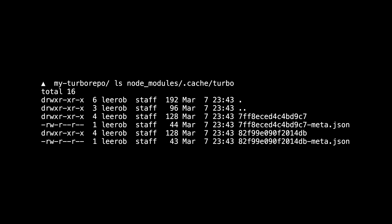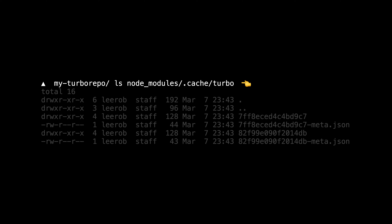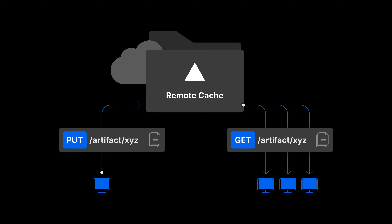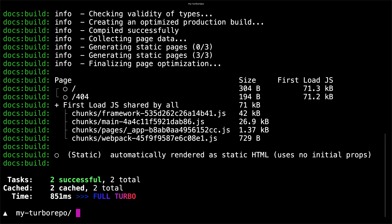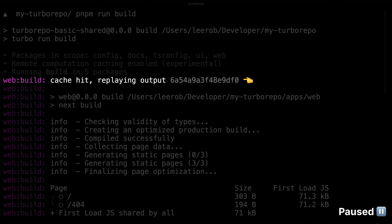Normally this cache lives on the same machine executing the command. However, with remote caching you can share the Turbo Repo cache across your entire team and CI, resulting in even faster builds and days of time saved. For example, let's delete our local cache inside node modules and then rerun our build. You'll notice it's much faster on the first run since it was able to download the previously cached results from our remote cache, even if they weren't available locally.